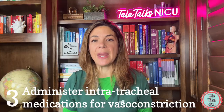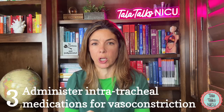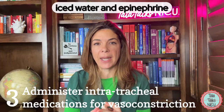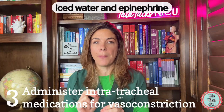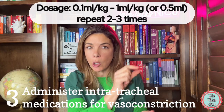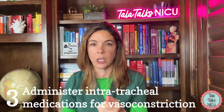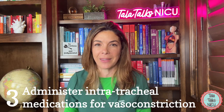Three: you can administer medications endotracheally to try to cause vasoconstriction. The two medications we use the most are iced water or endotracheal epinephrine. Normally we're using about 0.5 mls total dose, anywhere between 0.1 ml to 1 ml per kilo administered down the endotracheal tube, hoping it will cause vasoconstriction. Cocaine is also being used, but most neonatal units don't have access to that.